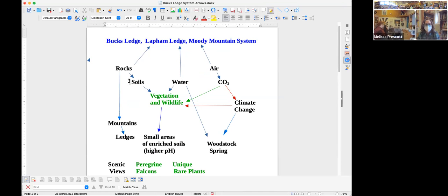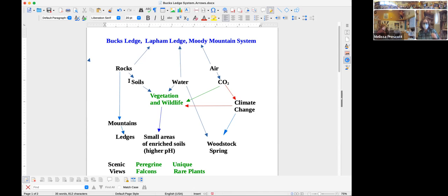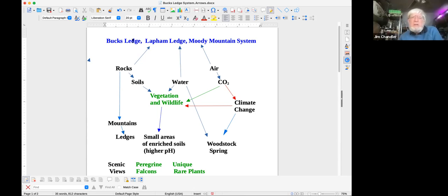A system is the best way to understand an environment — a system is a bunch of parts that work together. Bucks Ledge is more than just Bucks Ledge. It's Bucks Ledge, Lapham Ledge, and Moody Mountain all together, roughly 634 acres or so. It's made up of rocks which affect the soils, and there's water — rainfall, streams, lakes. It's right next to North Pond. The air, soils, and water all work together to create the Bucks Ledge environment.